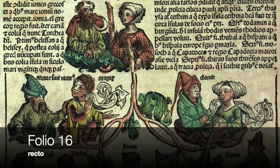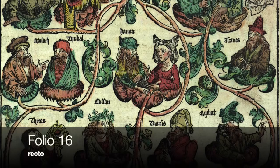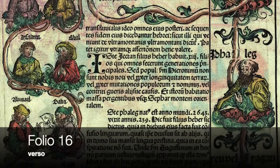Folio 16 is representative of the genealogies that this book is so well known for. Throughout the book, biblical and regal families were often depicted as torsos emerging from flowers that are connected through vines carried by various people. Folio 16 describes the lineage of Noah through Japheth, the third of his seven sons. Both sides of this folio depict a beautiful genealogy with vines connecting each small illuminated portrait.